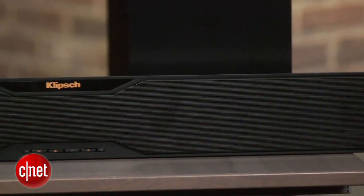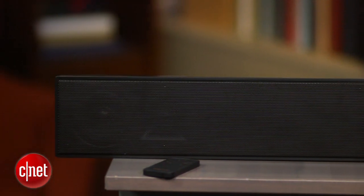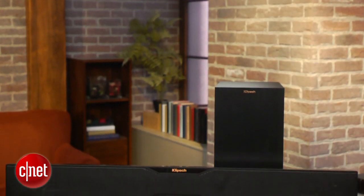Unlike some of the more expensive systems on the market, this is a stereo only system with a subwoofer. And while it does have a wide mode, it's not true surround. Unlike the Pioneer though, the Klipsch's main speaker is made of plastic, and is on the macho side as far as looks go.